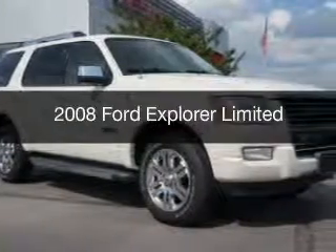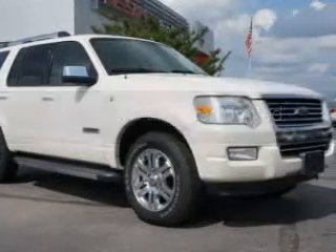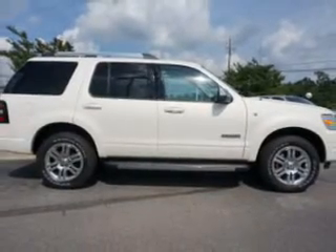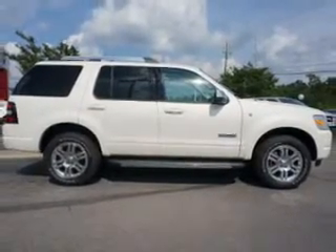This is a used 2008 Ford Explorer, powered by rear-wheel drive, a 4.6 liter reliable engine, and a 6-speed automatic transmission.